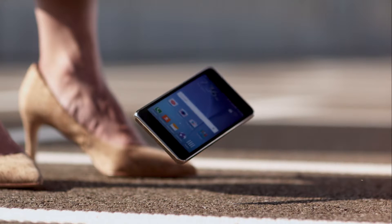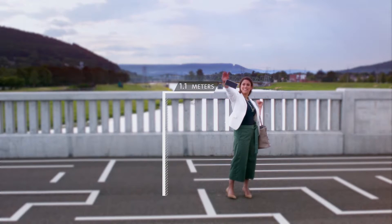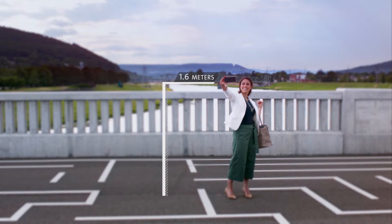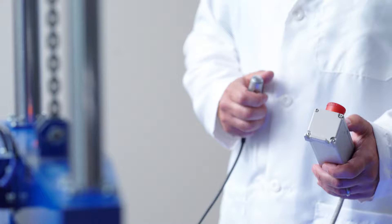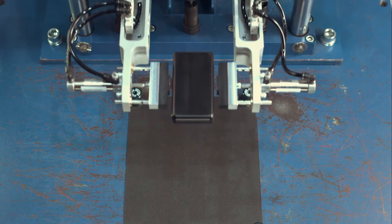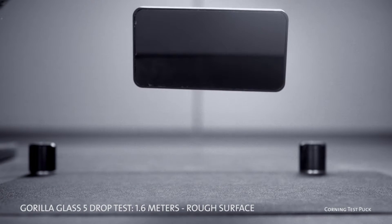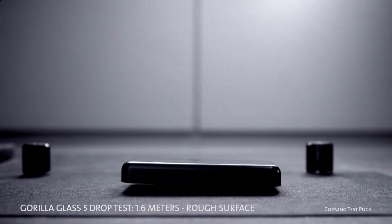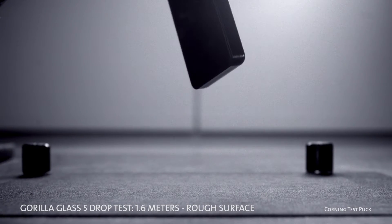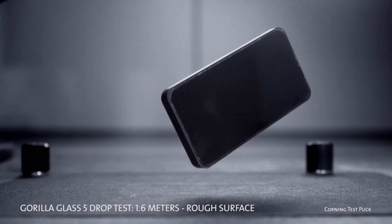Introducing Corning Gorilla Glass 5 — a new glass solution that raises the bar for toughness against drops higher than ever, all the way up to 1.6 meters. We even had to jack up the height of our drop machine's release point in order to test Gorilla Glass 5. In lab tests, Gorilla Glass 5 survived 1.6 meter drops onto hard, rough surfaces up to 80% of the time. Plus, Gorilla Glass 5 delivers up to 4 times improvement in drop failure height compared to competitive glasses.